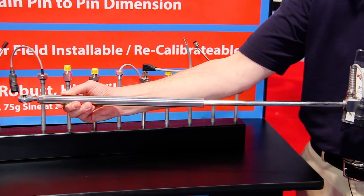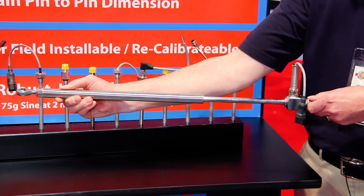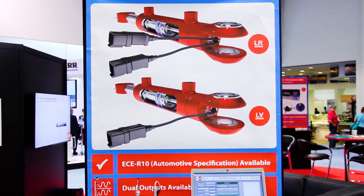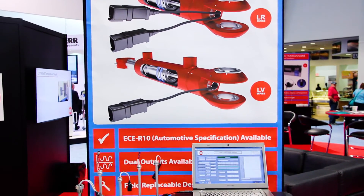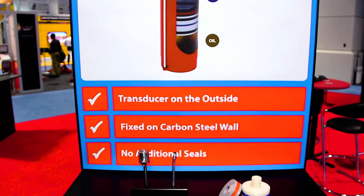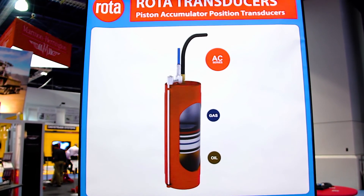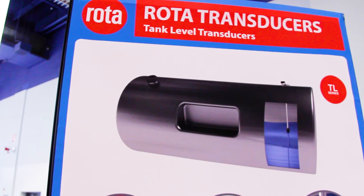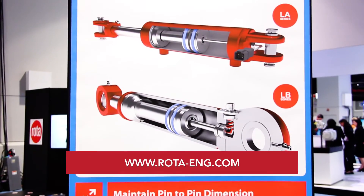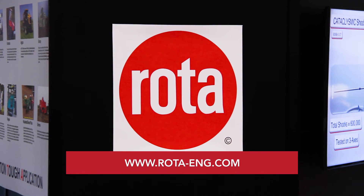It gives you that electrical output and the test results that you need for your application. Thanks again for taking the time to let me show you around our booth. You can see there's a lot of things that we can do with Hall Effect technology — I like to say we're just limited by your application and the laws of physics. Thanks again from IFPE 2017. It's Rota Engineering at www.rota-eng.com. Thanks for your time.